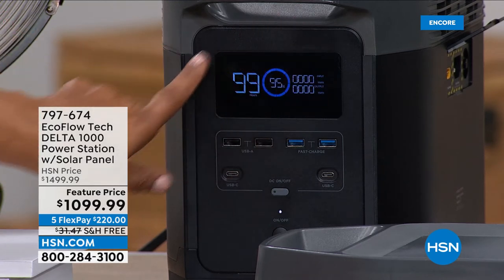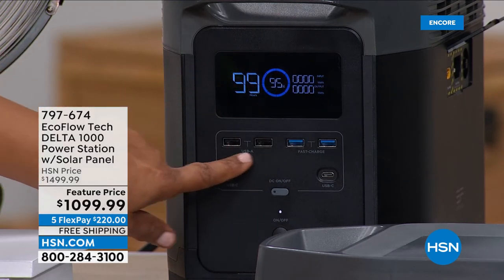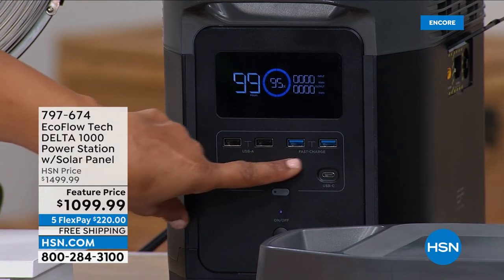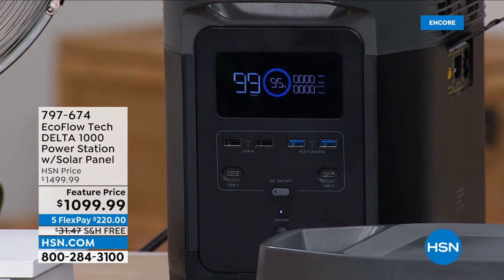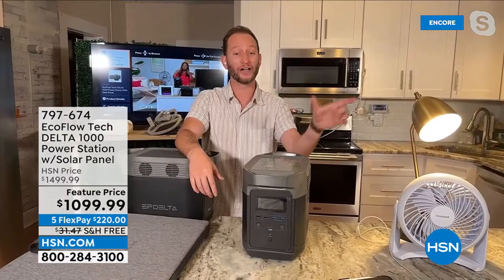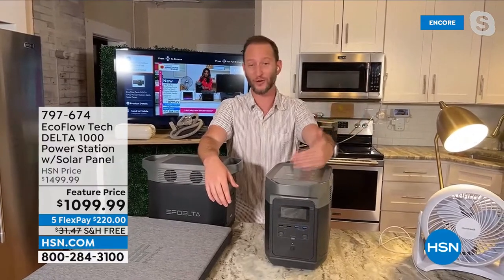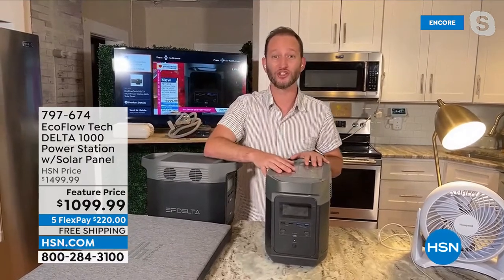That's correct. When you plug it in, you'll see all those zeros on top and on bottom showing your watts in and watts out. Whatever you've got plugged into it, it's going to tell you exactly how much wattage is being used and then calculate how much time remains — that 99 represents 99 hours. So the more you plug in, the more wattage is used and the time counts down accordingly.